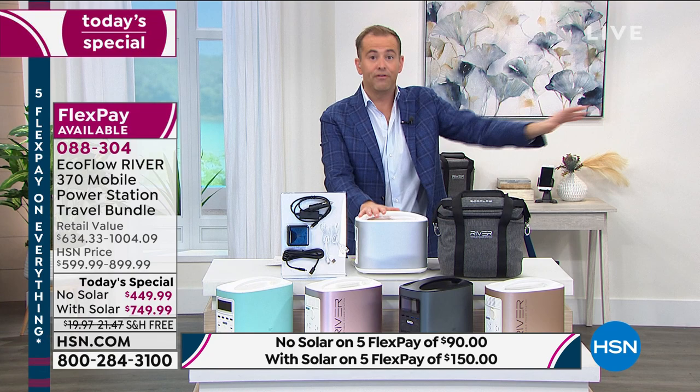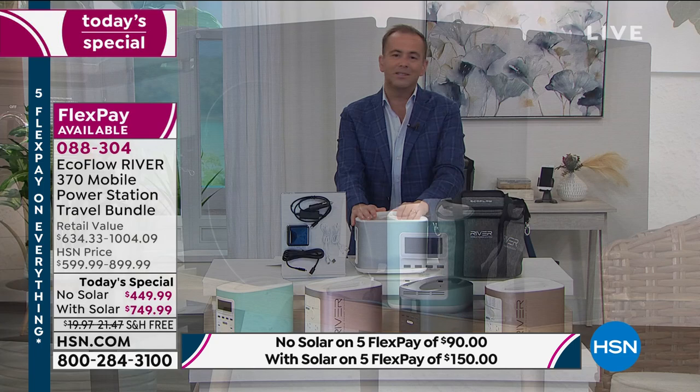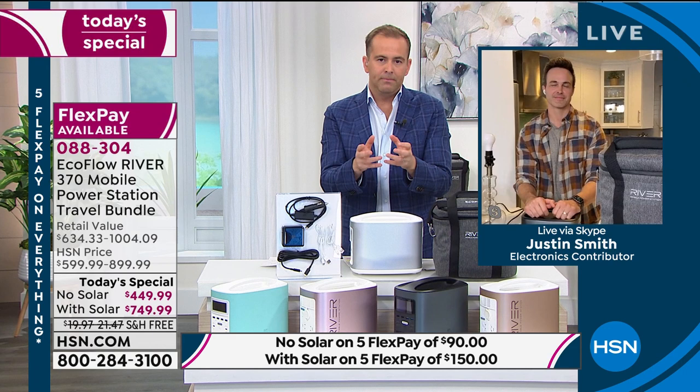Our special guest Justin Smith is here to guide us through. Justin, when you lose power, your heart sinks. You know you've got to have backup power in some form — and that's when EcoFlow comes to the rescue.